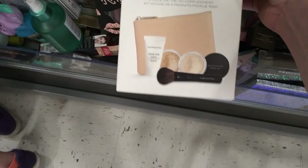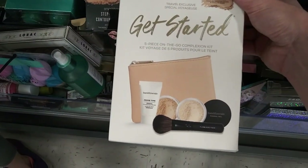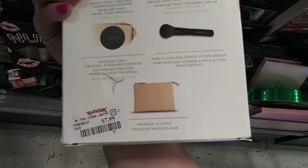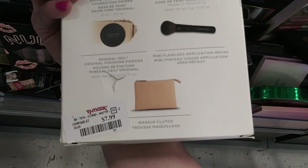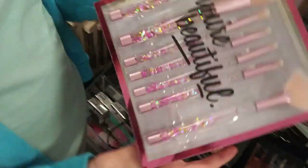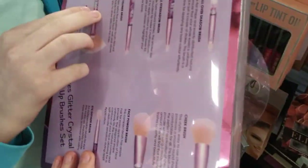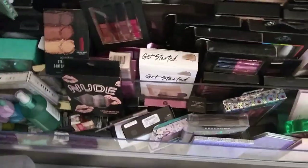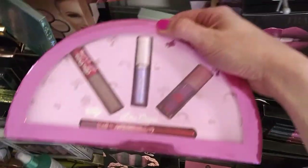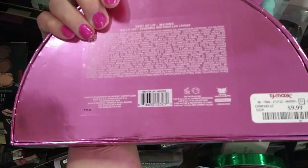Bare Minerals Get Started in Medium - looks like it has primer, the original foundation, the mineral veil, an application brush and a clutch for $7.99. Oh, look at those brushes - beautiful! $9.99 - can I get it? Yeah, put it in the cart, we'll think about it. Oh, there's another Lime Crime set for $9.99.